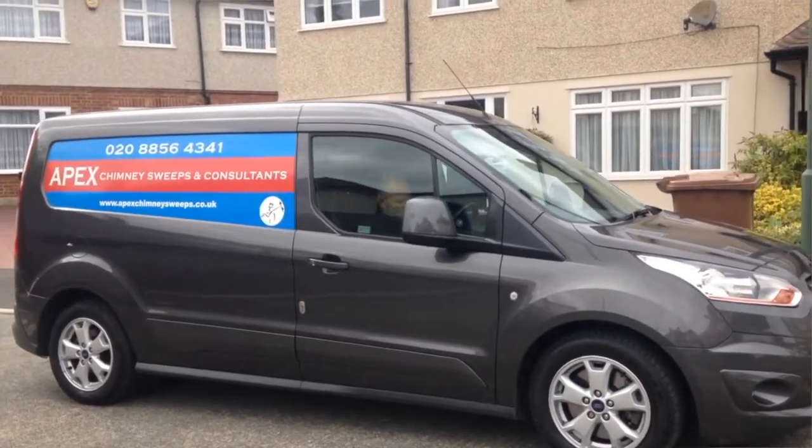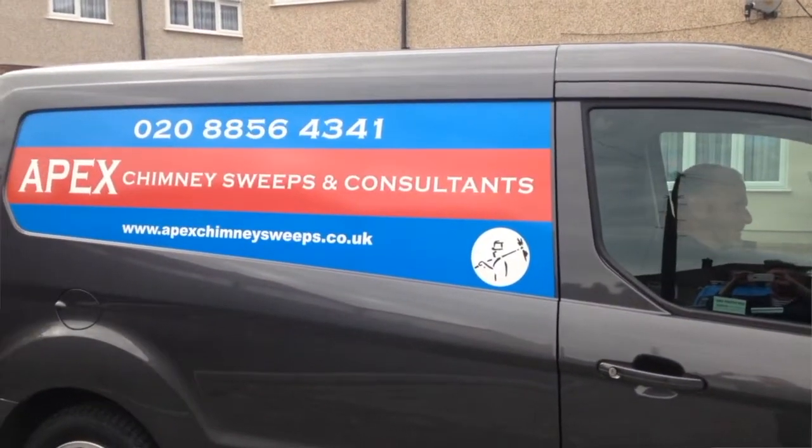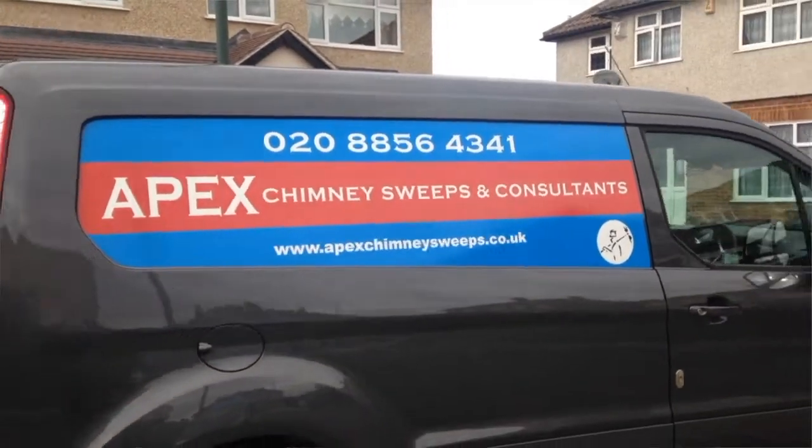Take one of those three things away and the fire doesn't burn properly. If the fire doesn't burn properly you get incomplete combustion, which means it's going to produce more carbon monoxide. If that carbon monoxide comes into the room, it's obviously not very good for you.